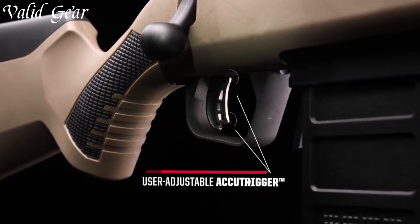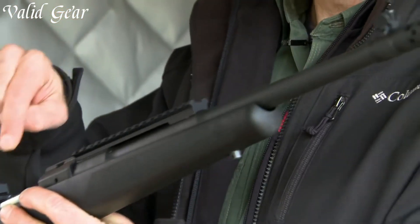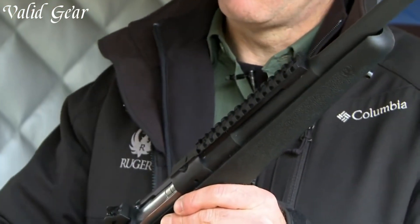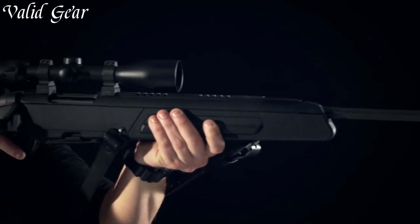Typically chambered in versatile calibers like .308 Winchester, Scout rifles boast extended eye-relief scopes, offering rapid target acquisition. Their ergonomic design, detachable box magazines, and sling attachment points emphasize portability and ease of handling.